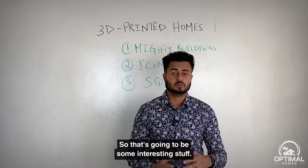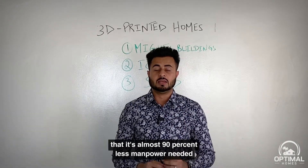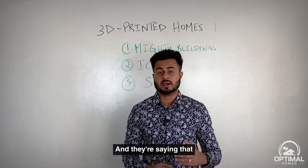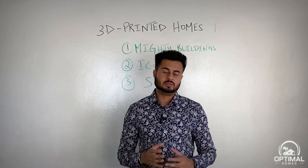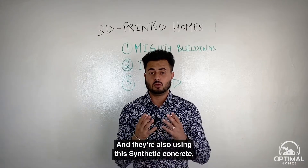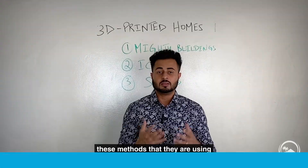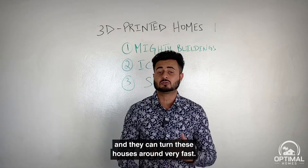These companies claim it requires almost 90% less manpower than a traditional construction company and produces nearly one-tenth the waste of traditional methods. They're also using a synthetic concrete that is very durable, hardens right away, and is eco-friendly. These methods are environmentally friendly and allow homes to be turned around very fast.